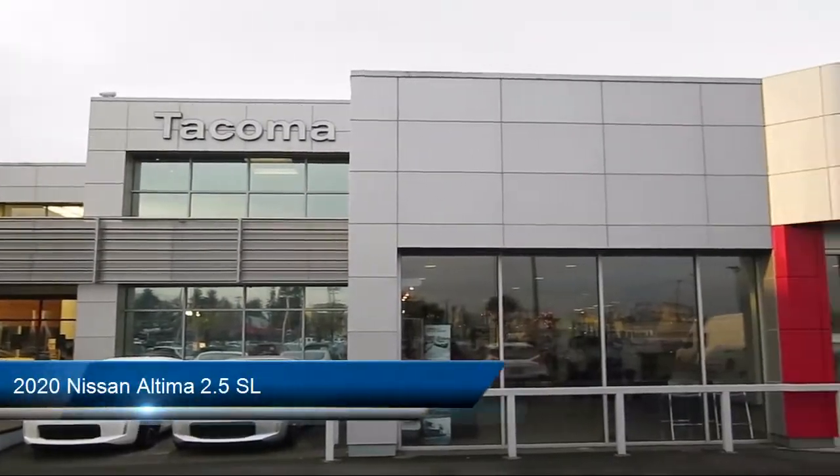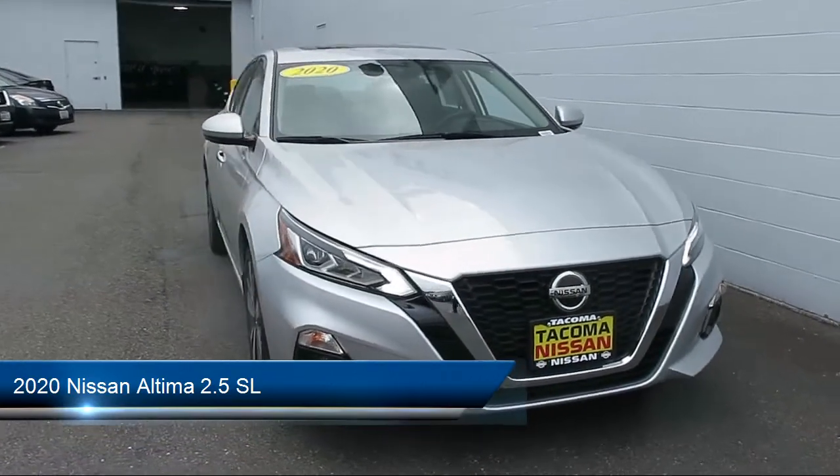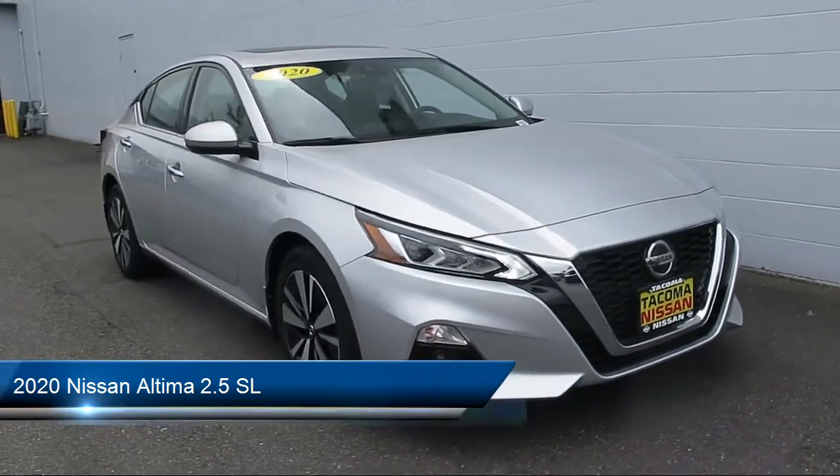Welcome to Tacoma Nissan, your premier destination for purchasing a vehicle in Washington. Here's a look at another one of our great vehicles in our inventory.